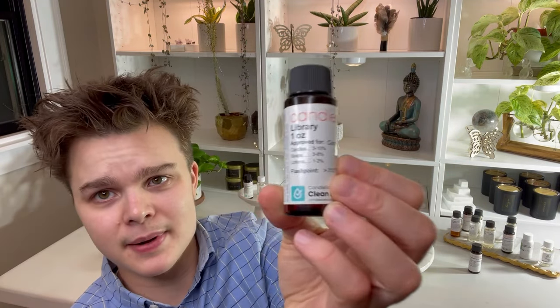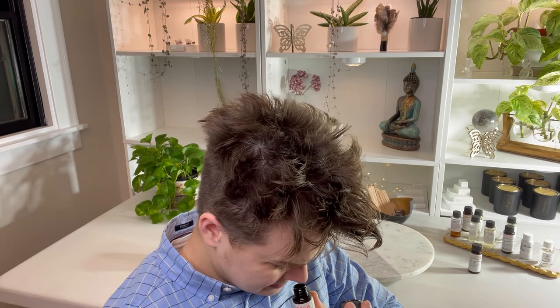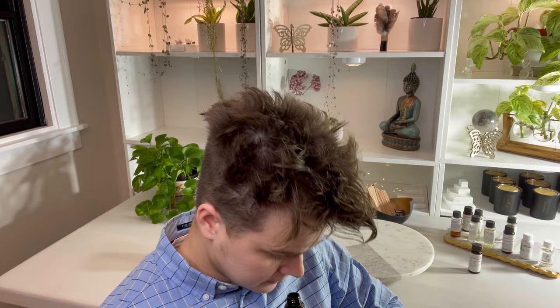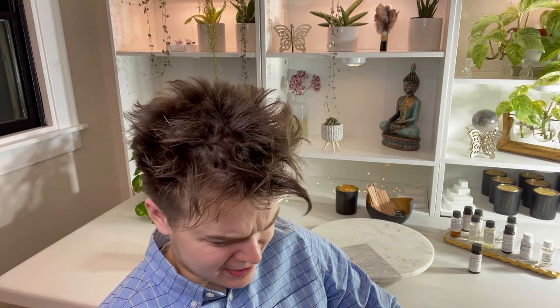Last but not least, we're going to check out Library by Candle Science. I have a candle myself called Hogwarts Library, so I was intrigued by this name and wanted to see how it smells. This wasn't necessarily for my rustic collection. This smells like some sort of polish I had for my car — but like I had it out all winter and it froze and remelted a few times.